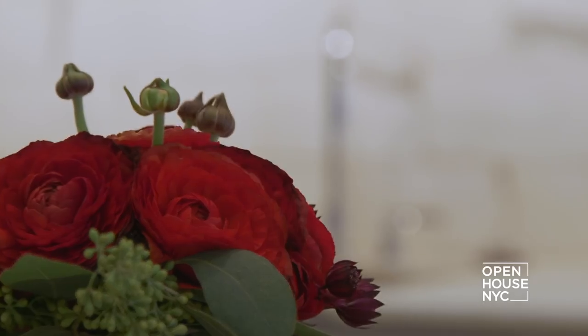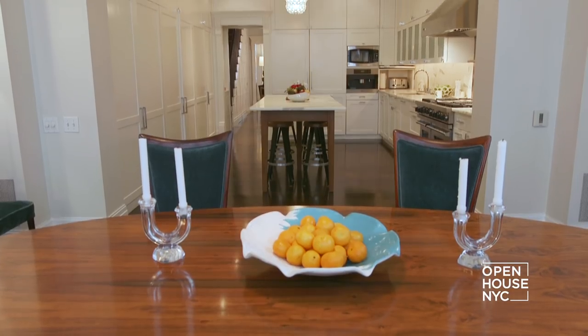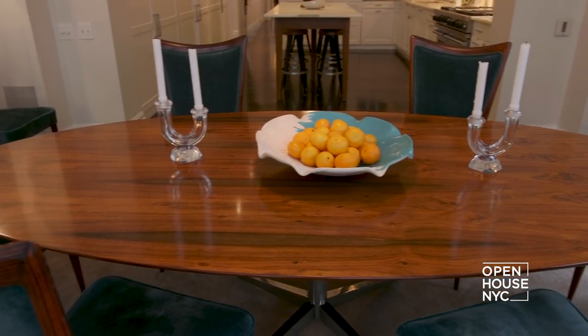This house has the kitchen on the second floor, which means that it is geographically in the center of the volume of the house. I think like many families, the kitchen becomes the sort of